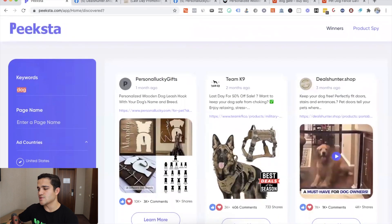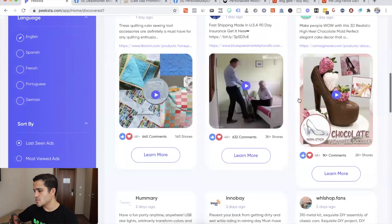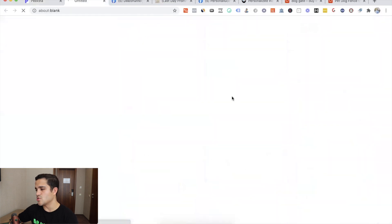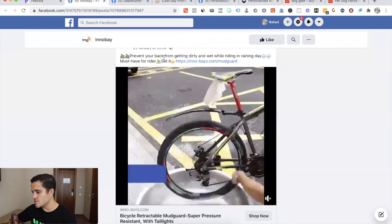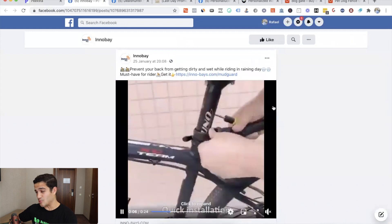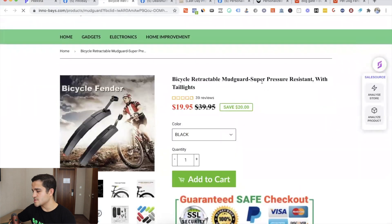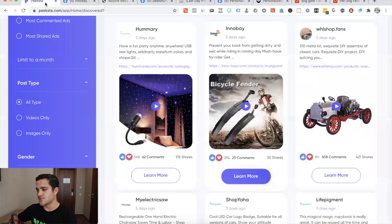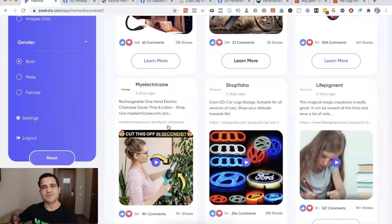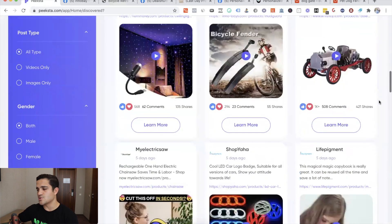If you don't put any keywords in Peeksta, it shows you the top products it finds consistently. This one was 20 hours ago, 21 hours ago, one day ago. For example, you can click on a bicycle fender ad — 'prevent your back from getting dirty and wet while riding on a rainy day.' This is a great product, a must-have for riders. It's a bicycle retractable mud guard — a very useful product, especially in spring when people want to go out and bike. Peeksta gives you all the main drop shipping products from physical product ads and tells you which ones to pick.